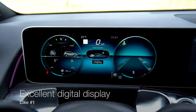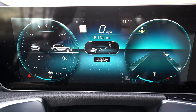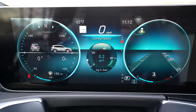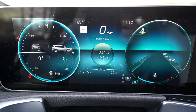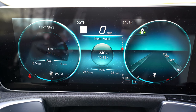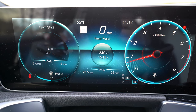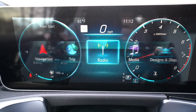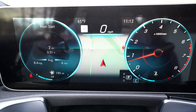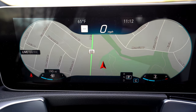Now my likes in no particular order: like number one is the upgraded 10.25-inch digital display. Standard you get a seven-inch display, but this 10.25-inch unit gives you so much information and is completely customizable. The middle information section can show whatever you want — go left for trip computer data, go right to change gauge layouts. You can show just radio info, navigation, or driver assistant data, and even go full screen. It's really detailed and neat.